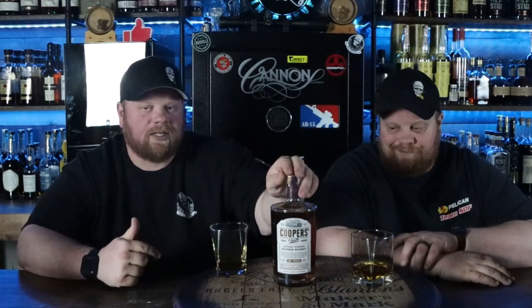Someone from our area ended up sending it to us — this has been one we've been wanting to try. 100 proof, just something that everybody says is great and we can't get up here. I actually cracked it open already just to see how it was, and it is freaking delicious. Yummy, yummy, yummy.